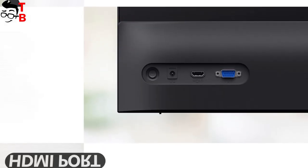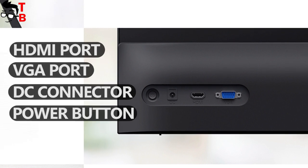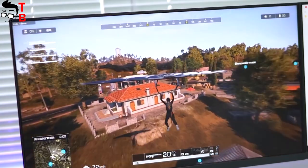On the back, there is only an HDMI port, a VGA port, a DC connector, and a power button. The monitor doesn't offer any USB ports. Now let's talk about specifications.